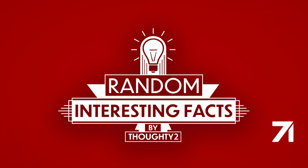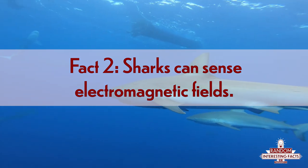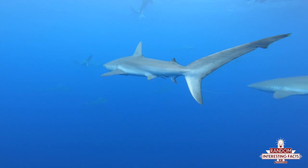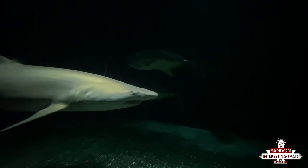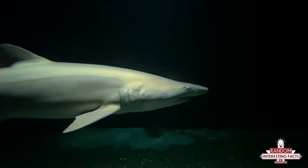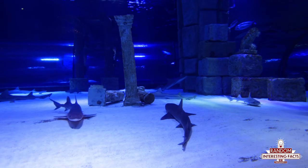Now we'll take a quick break, and soon we'll be back with fact number two. Sharks can sense electromagnetic fields. One of the reasons we find sharks so terrifying is that despite being nearly blind, they have an insane ability to track things down — though I think it's mostly their teeth. The movie trope of a shark smelling a few drops of blood several miles away and making a beeline for it is deeply embedded in our psyche.